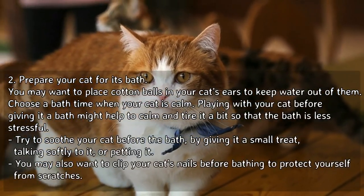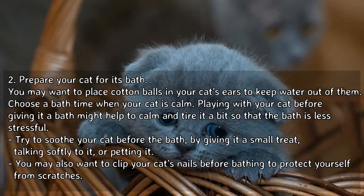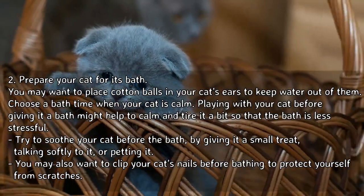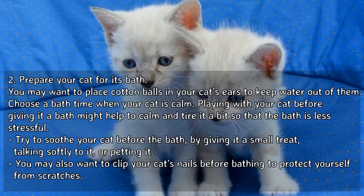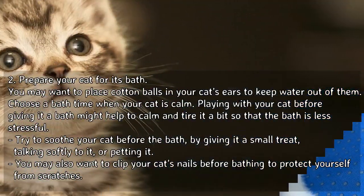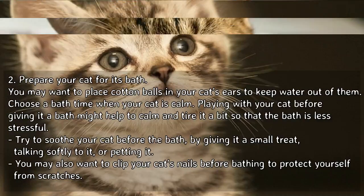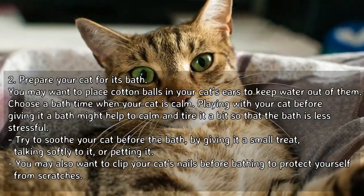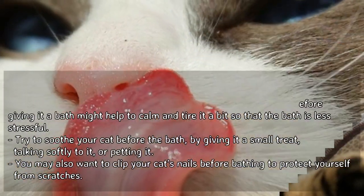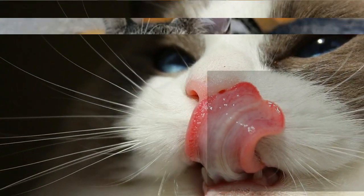Prepare your cat for its bath. You may want to place cotton balls in your cat's ears to keep water out of them. Choose a bath time when your cat is calm. Playing with your cat before giving it a bath might help to calm and tire it a bit so that the bath is less stressful. Try to soothe your cat before the bath by giving it a small treat, talking softly to it, or petting it. You may also want to clip your cat's nails before bathing to protect yourself from scratches.